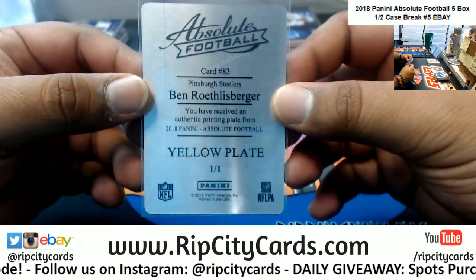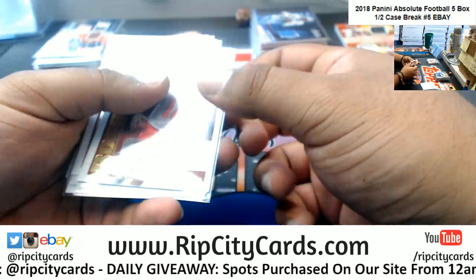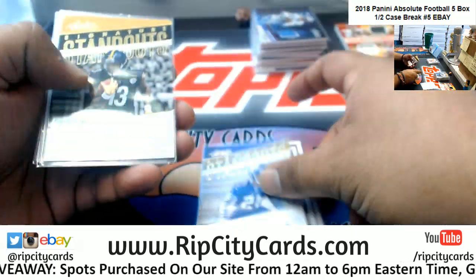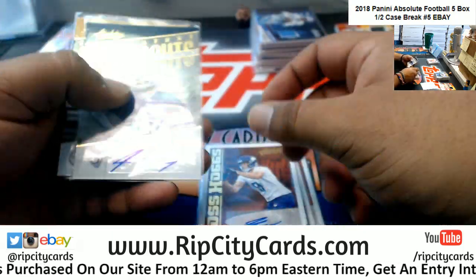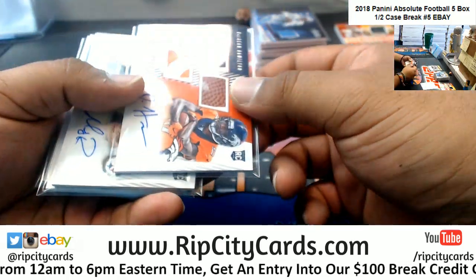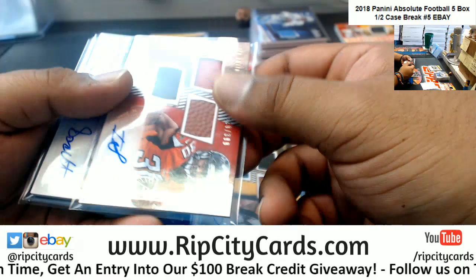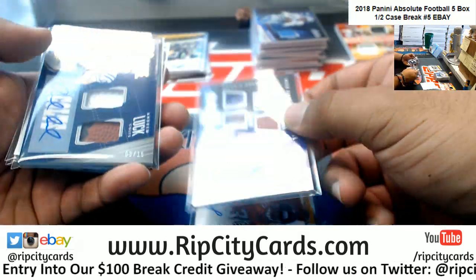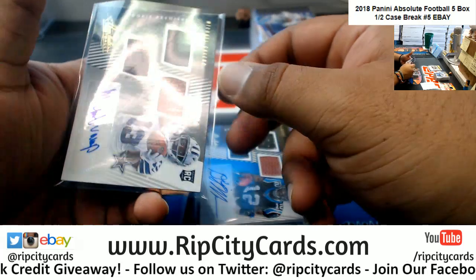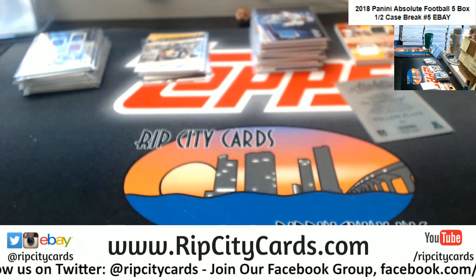And our autos — we got Justin Watson Bucs, Ronald Jones Bucs, OJ Howard Bucs, Mike Hughes Vikings, James Washington Steelers, Jake Weineke Vikings, John Kelly Rams, and James Washington Steelers. Our rookie patch autos: Hamilton Bucs 99, Rudolph Steelers 399, Smith Falcons 399, Scott Ravens 4 of 10, Andrew Luck 3 of 15 Colts, DJ Moore 399 Panthers, and Michael Gallop 399 Cowboys. And that is it for the break. Thank you very much — we will get it out to you.